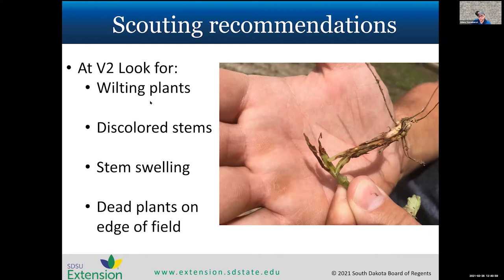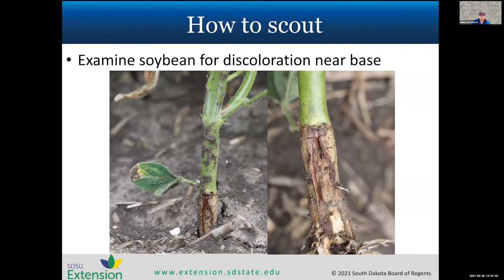If you see those symptoms or have dead plants on the edge of the field, pull a plant and snap it where you see that discoloration, then check if larvae are present. If you don't see the little orange larvae, you have something else going on. If you do see the orange larvae, the symptoms you're seeing are due to soybean gall midge.